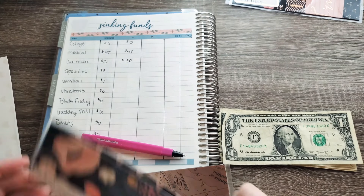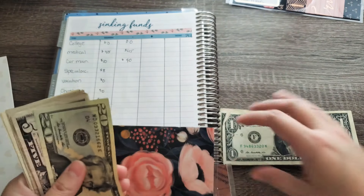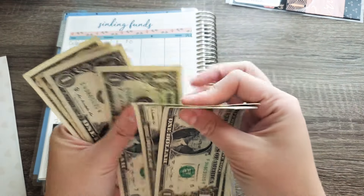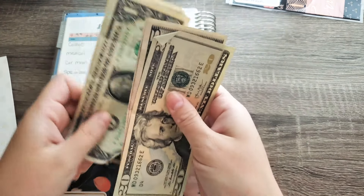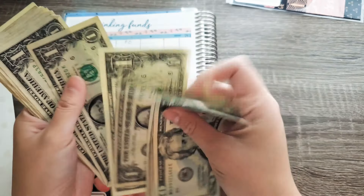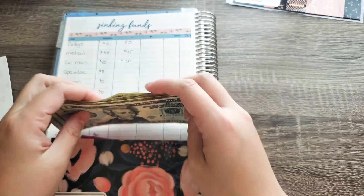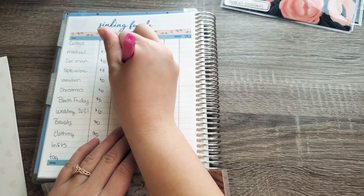Special occasion — which covers weddings I'm going to attend, bachelorette, bridal showers, all that — we're going to put $8 in there. Let me count out $8: 1, 2, 3, 4, 5, 6, 7, and 8. So let's see how much money we have in there total: $20, $30, $35, $36, $37, $38, $39, $40, $41, $42, $43, $44, $45, $46 — $46 for special occasion, and actually $47. I think the bachelorette is in March.